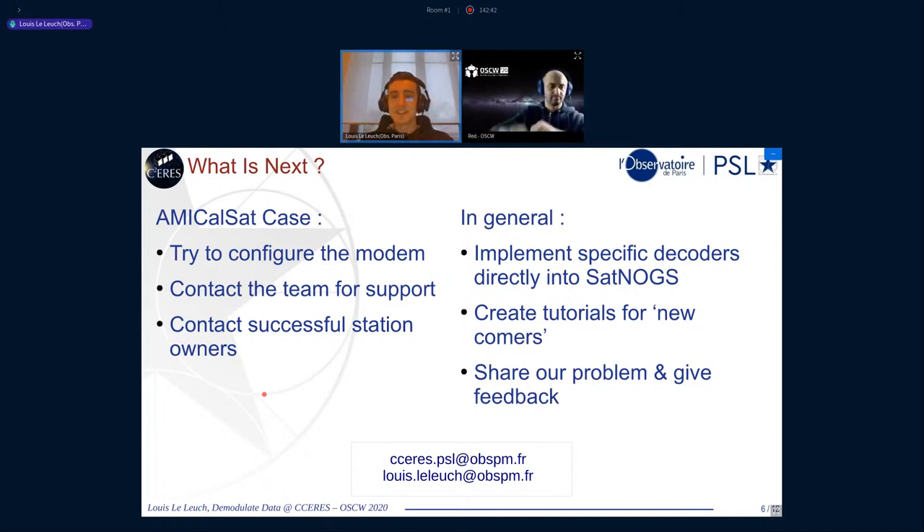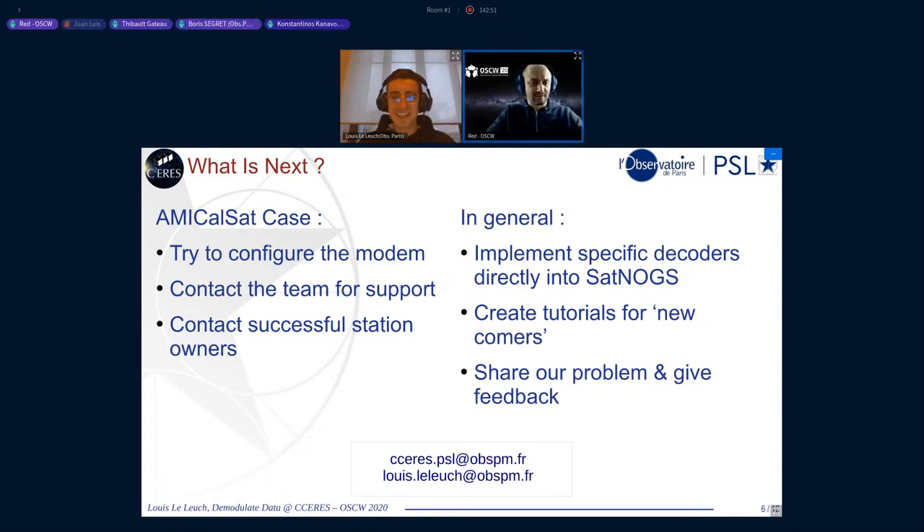Thank you very much. Great, Luis. For Luis — can you shout out your yes? Yes! Yes! Yes! We'll help them. Very good. Thank you, Luis. Nice to have you here — I hope you join the Matrix channel so we can keep in touch on the longer run.